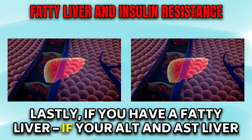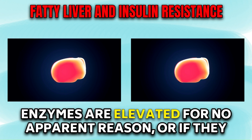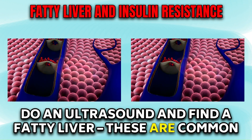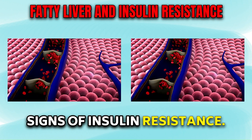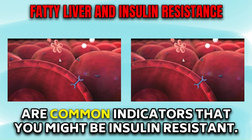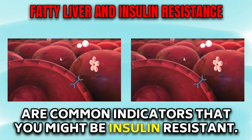Lastly, if you have a fatty liver — if your ALT and AST liver enzymes are elevated for no apparent reason, or if they do an ultrasound and find a fatty liver — these are common signs of insulin resistance. Your doctor can identify way more than you can, but these are common indicators that you might be insulin resistant.